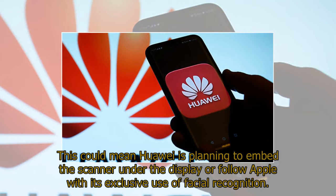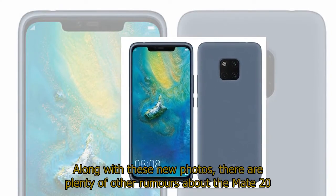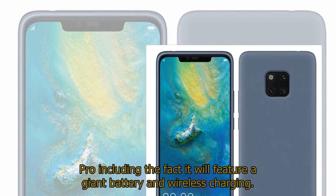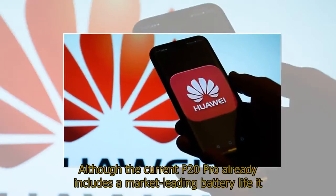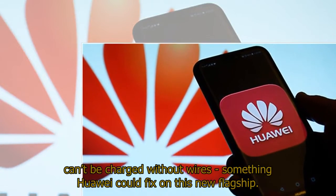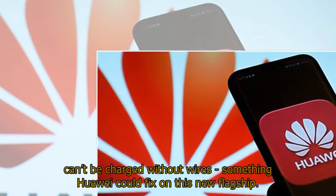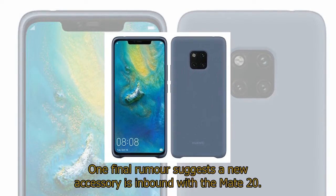Along with these new photos, there are plenty of other rumors about the Mate 20 Pro, including the fact it will feature a giant battery and wireless charging. Although the current P20 Pro already includes a market-leading battery life, it can't be charged without wires — something Huawei could fix on this new flagship. One final rumor suggests a new accessory is inbound with the Mate 20.